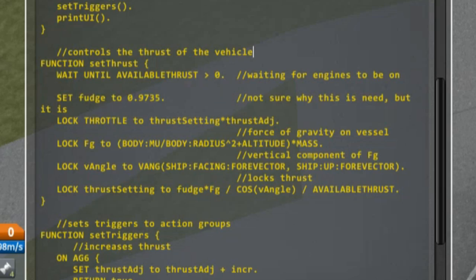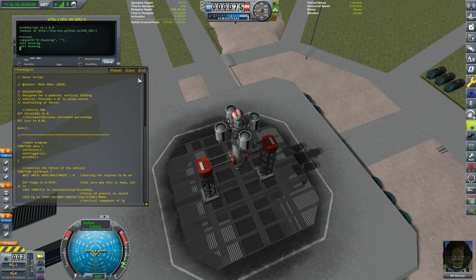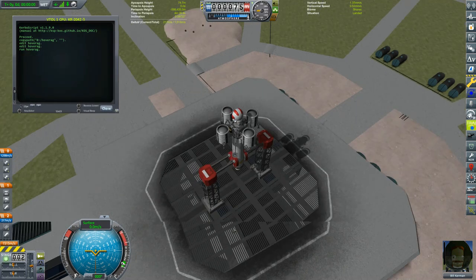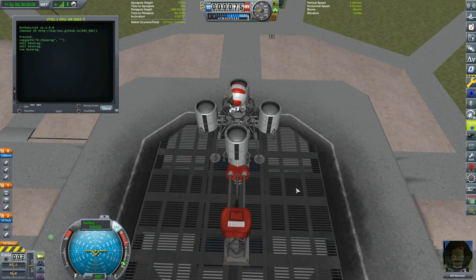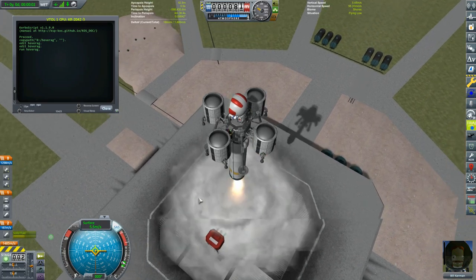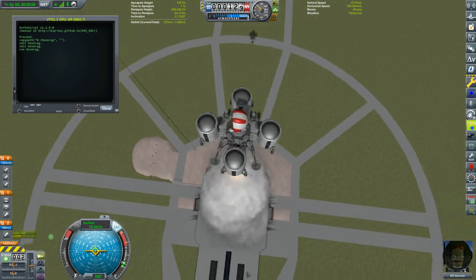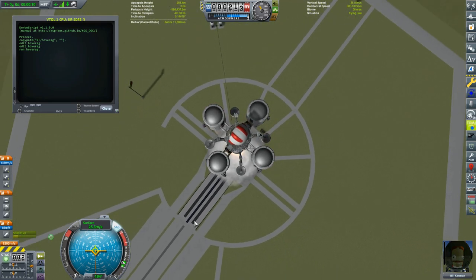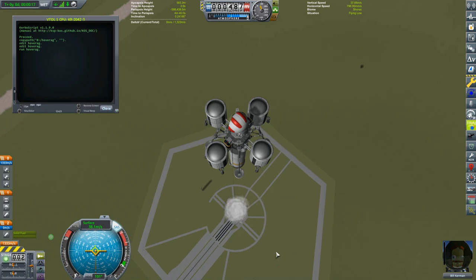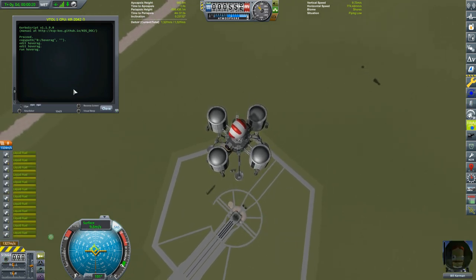So we'll run hover AG - not going to run it yet because we're going to launch first. Giving myself a little more room on the terminal. SAS on - don't need to worry about the throttle because the hover program is going to handle that. We're going straight up. Alright, up, up, up, up. Once we're out of fuel I'm going to stage that rocket. Stage - stage again - stage - there we go, run hover. And nine, nine, nine, nine, six, six, six, six - hurry up, hurry up.